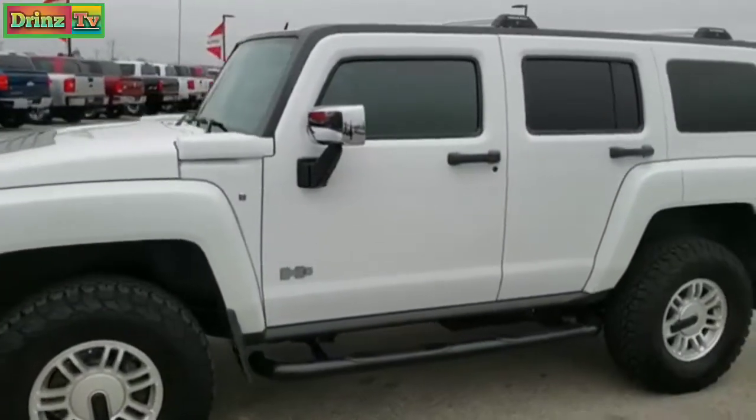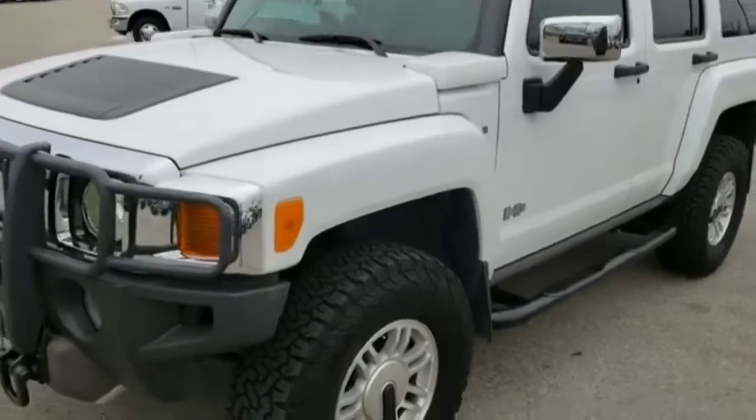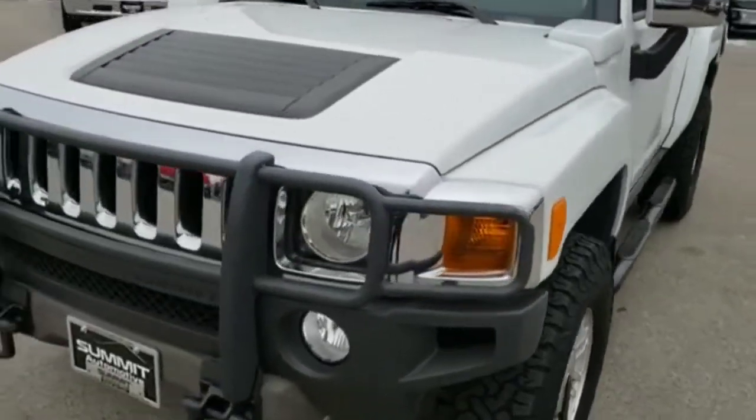This is stock number 9894. We are here at Summit Automotive in Fond du Lac, Wisconsin — your new and used SUV headquarters.